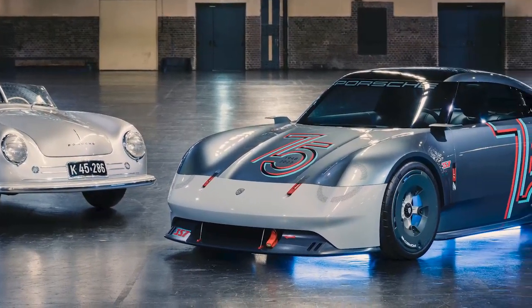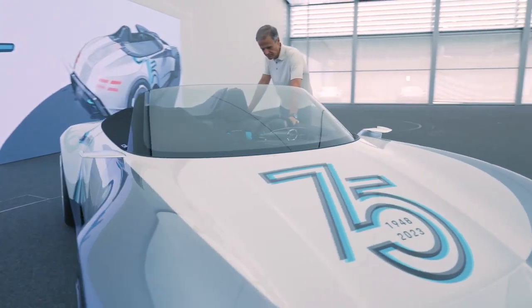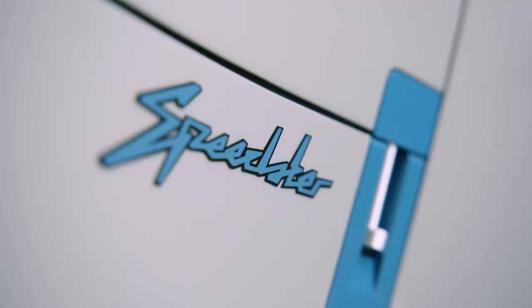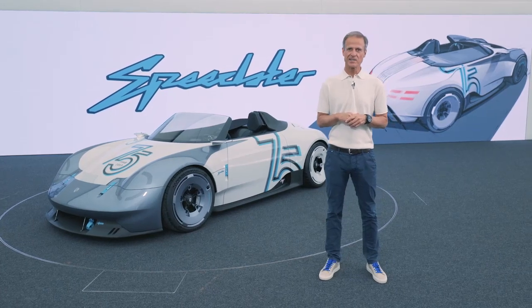From the very beginning we had in mind that on the 356 there was always a Coupe model and an open version — a Speedster model — and here now we have the Speedster. It has some very specific Speedster design cues.